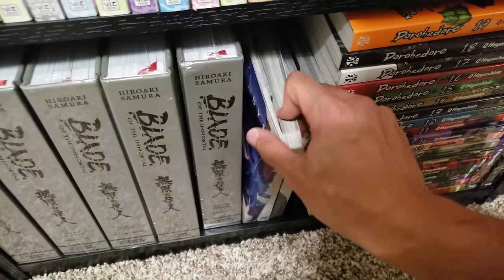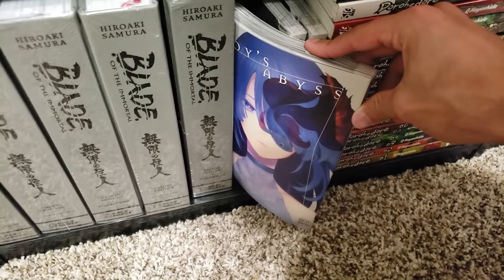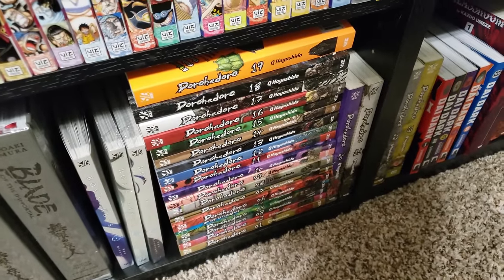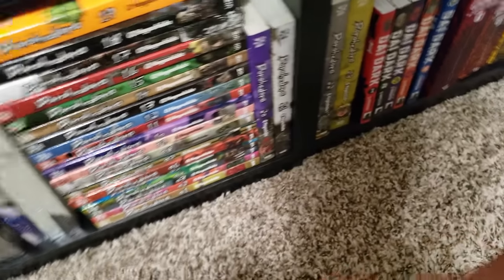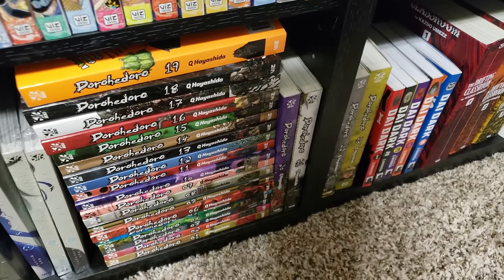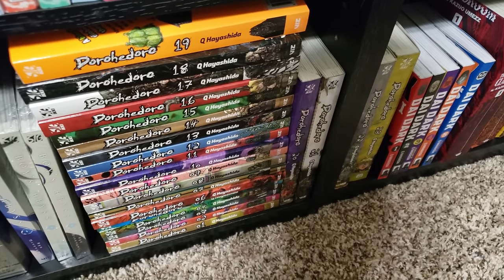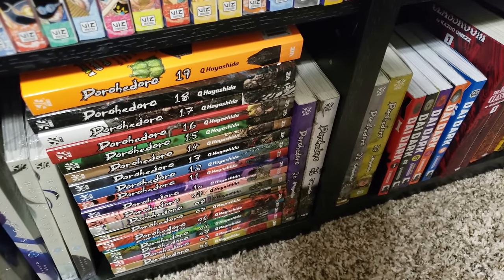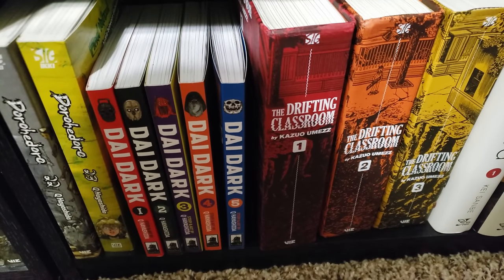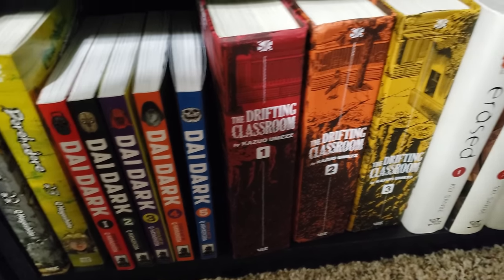Next up are the first three volumes of Boy's Abyss — a super dark, messed up manga. If you like Blood on the Tracks, you'll absolutely love this. Next up is Dorohedoro — I have volumes 1 to 23 complete. I thoroughly enjoyed my read of this — I love the characters, I love the world, and I think it's just a very, very comprehensive well-thought-out story. From the same creator, we have Die Dark, volumes 1 to 5 — a sci-fi series I haven't gotten into yet.